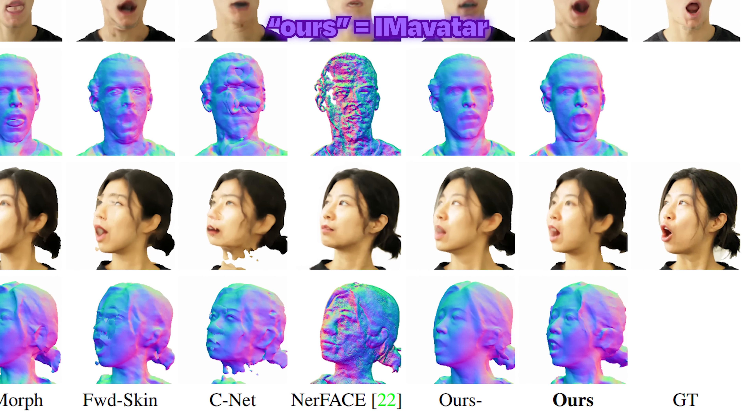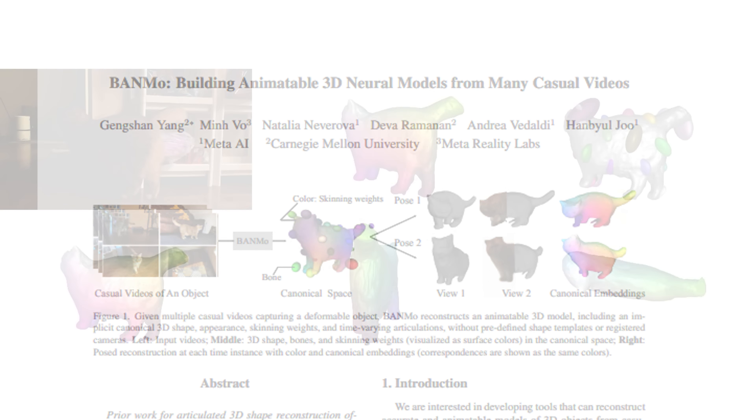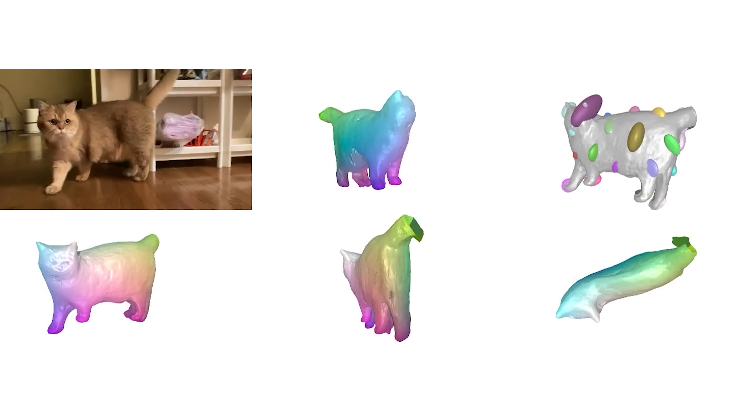Lastly, there's a research called BAMO, short for Building Animatable 3D Neural Models from Many Casual Videos. It is an AI model generator for animals. It turns any cat videos into a 3D model and works well even if you view it from different directions.